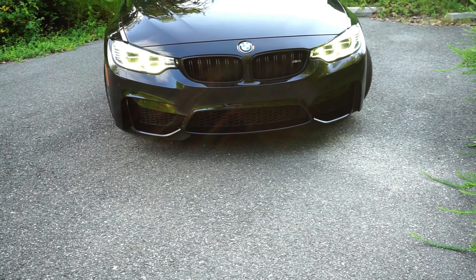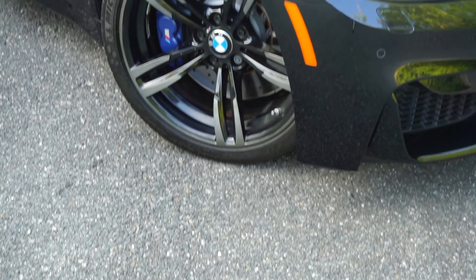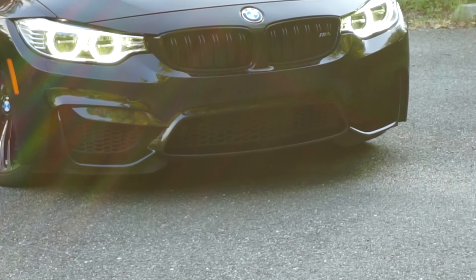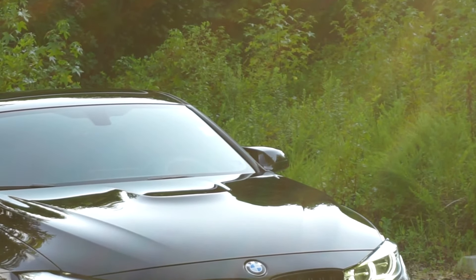What happens when you give German scientists Monster Energy? The M4 is what happens. This isn't your Honda 1.5 liter — this is a 3.0 liter turbocharged inline-six beast packed with 493 horsepower, and you get zero to 60 in about 4 seconds.